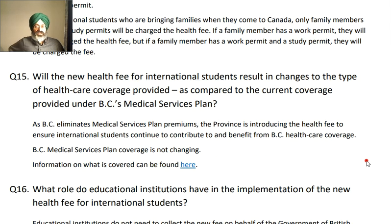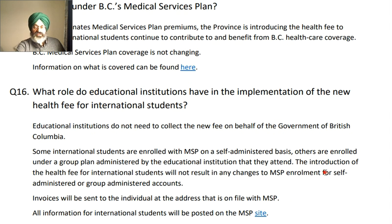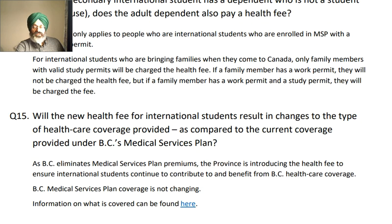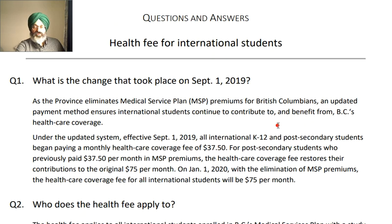Question number 15 — it seems that BC has removed the Medical Service Plan premiums. I said it the other way around earlier; I believe that in Alberta it is already free. I really welcome somebody from BC, a student living there, to write in the comments and tell me how the healthcare coverage is working for them, so I get a direct response. There are 16 questions and each one has been answered separately. If you are in different provinces like Ontario or others, you need to go to your healthcare provider's website and search there.